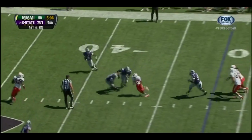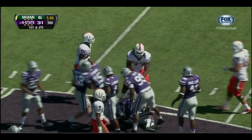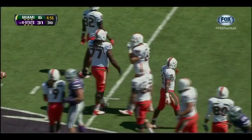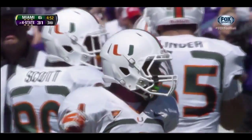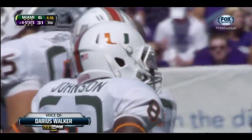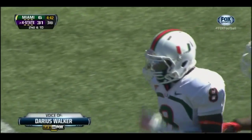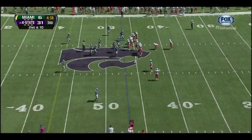Stephen Morris — the pass is complete. Duke Johnson makes the catch and gets very close to that first down marker. Hey guys, we talked a lot about Duke Johnson before the game — Miami's really trying to figure out ways to get him the ball. You see him in space, they'll split him out at wide receiver. They just lined him up on a linebacker to get him one-on-one. Anything to get your playmakers the ball is what Miami's trying to do right now.